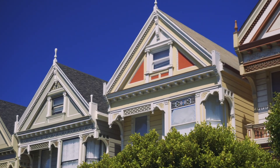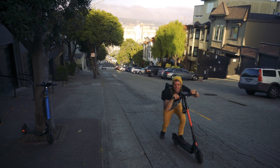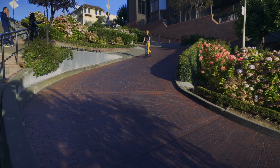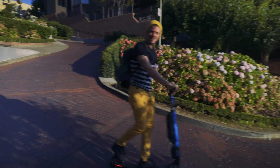Hey, look, it's the painted ladies! Scooters are probably a bad idea if you're trying to get to Lombard — unless, of course, you can't think of a more fun way of riding down this famous curvy street. All scooter share rentals range in price but average about 15 to 30 cents a minute in the Bay.